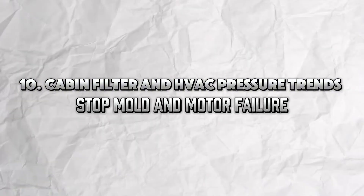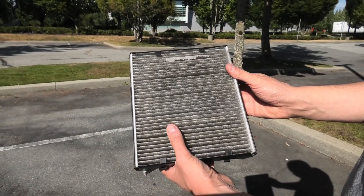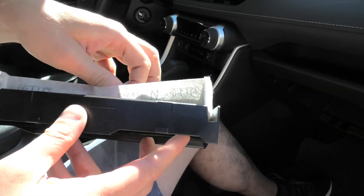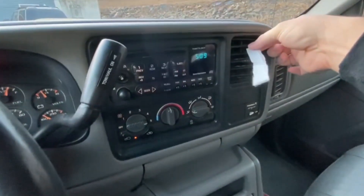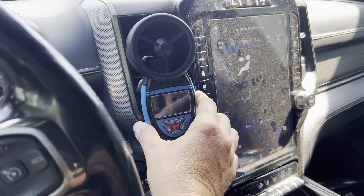Tip 10: Cabin Filter and HVAC Pressure Trends — Stop Mold and Motor Failure. Even your cabin filter is part of predictive maintenance. Clogged cabin filters cause poor airflow, blower motor strain, and AC compressor overload. Even more critically, mold buildup inside the HVAC system can cause bad smells and serious health risks. Change your cabin filter every 12,000–15,000 miles, use HVAC pressure scan data to check for compressor strain, and run AC in fresh mode weekly to flush moisture. Failure to do this can cause your AC to seize — a $1,200 repair — blow fuses, or grow dangerous mold colonies inside your vents.